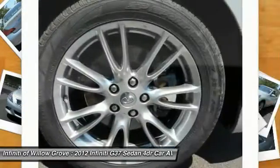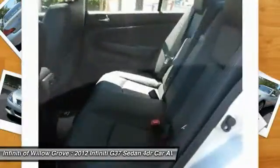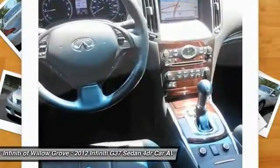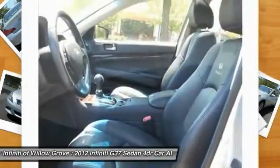Power passenger seat, steering wheel audio controls, back-up camera, leather-wrapped steering wheel, Bluetooth. This vehicle offers reliability and good looks at a great price. So come in and take a test drive today.